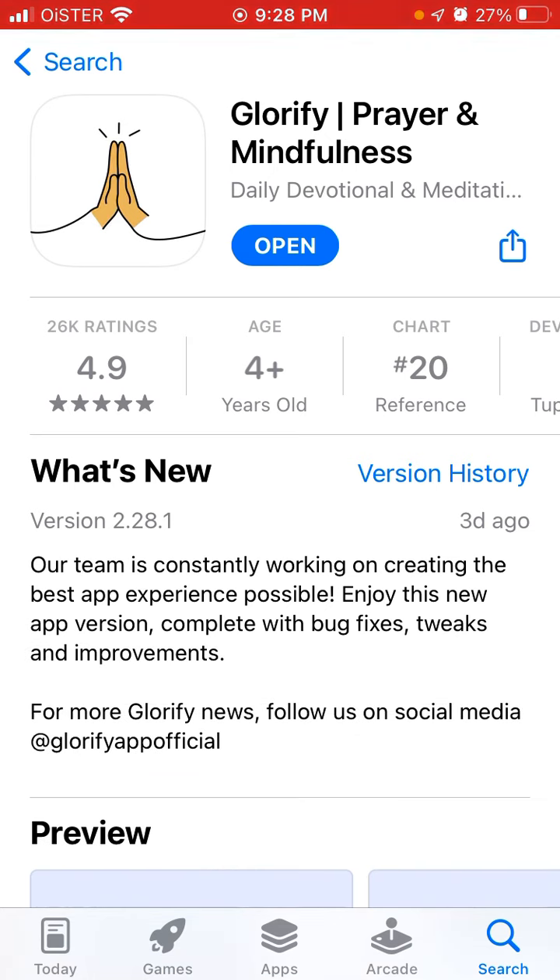Our team is constantly working on creating the best app experience possible. Enjoy this new app version complete with bug fixes, tweaks and improvements.